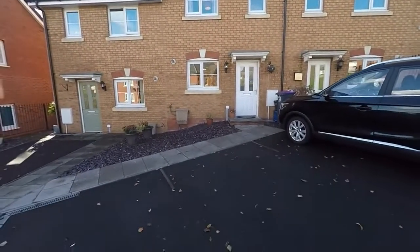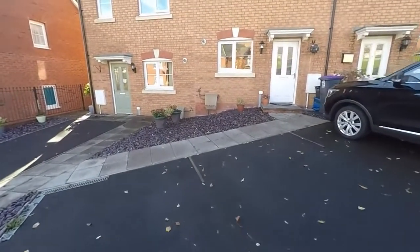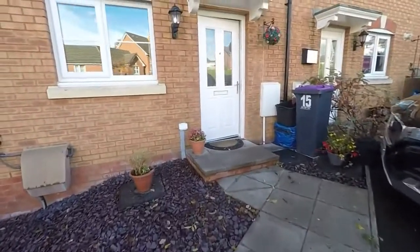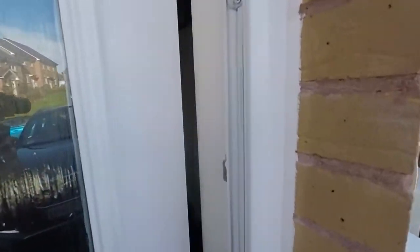Directly outside we have off-road parking, so this space just on the left here belongs to the property, and then we have a path leading up to the entrance. We'll take you inside now and show you around.